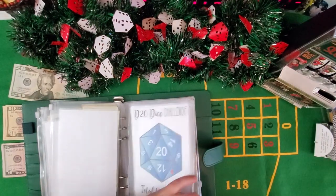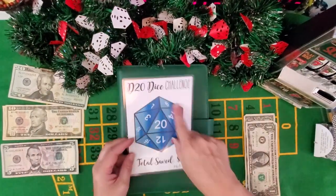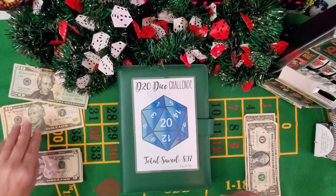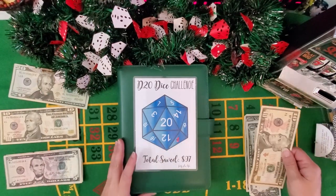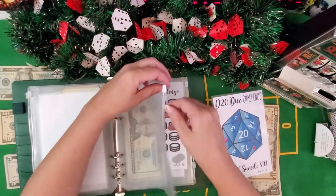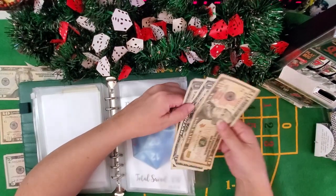Next is gonna be my D20 dice challenge. Instead of rolling — I can't make an entire die — I'm just gonna pick and choose. I'm gonna add in the 10. There we go. Will I actually be able to do all the challenges in here for once? That would be amazing. So I have 12 dollars.